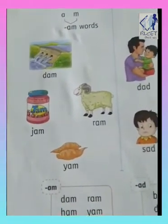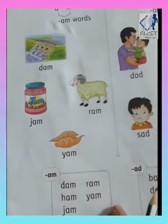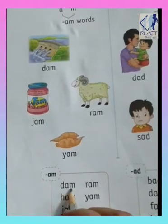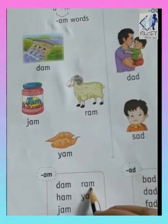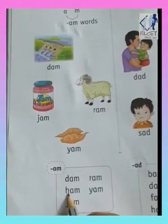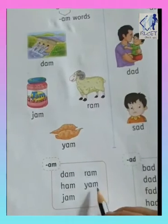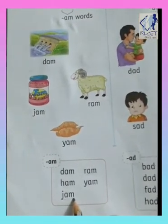Now children, we are going to read out the AM words within this box. Let's see what are the words written inside this box: D-M, DAM; R-M, RAM; H-M, HAM; Y-M, YAM; J-M, JAM.